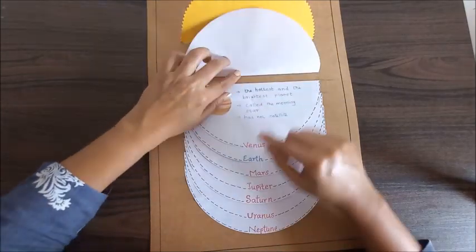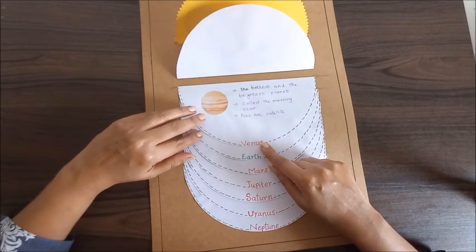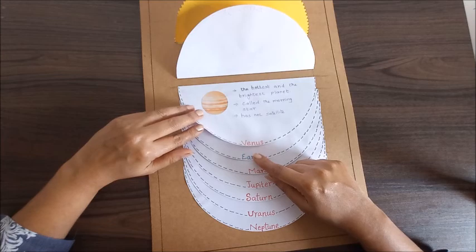After Mercury comes Venus. It's the hottest and the brightest planet and it's called the morning star.